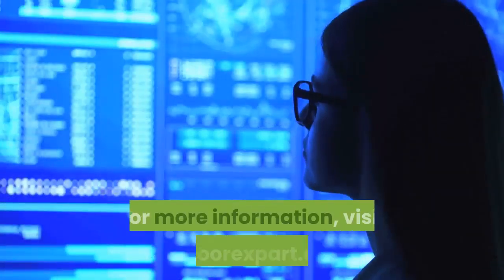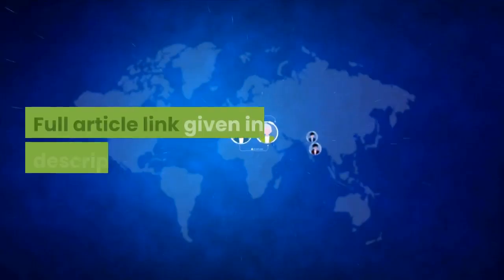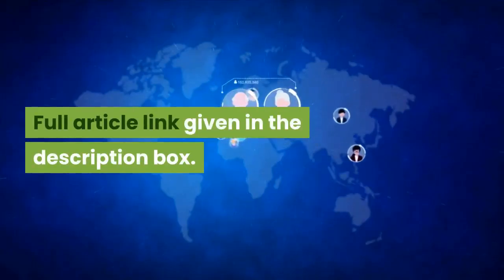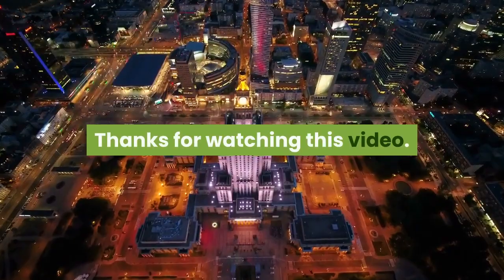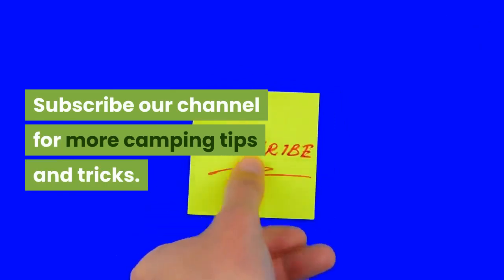For more information, visit OutdoorExpart.com — the full article link is given in the description box. Thanks for watching this video. Stay with OutdoorExpart.com and subscribe to our channel for more camping tips and tricks.